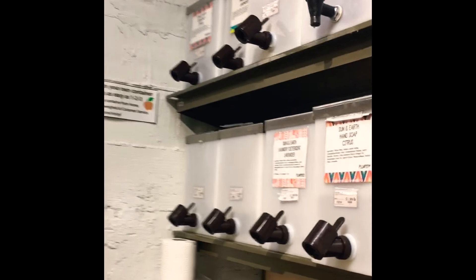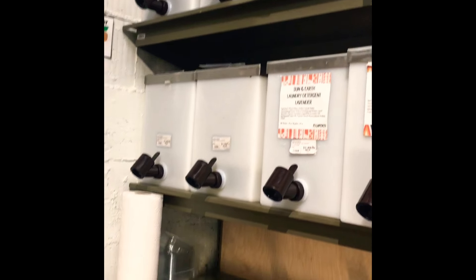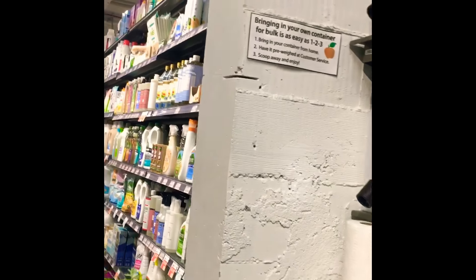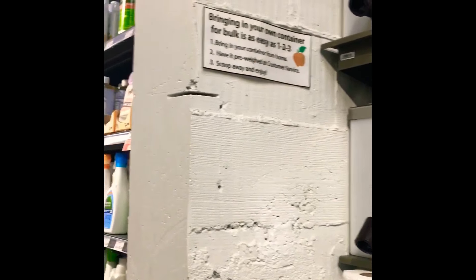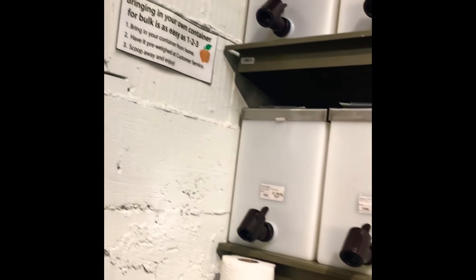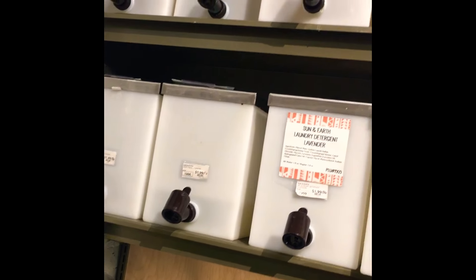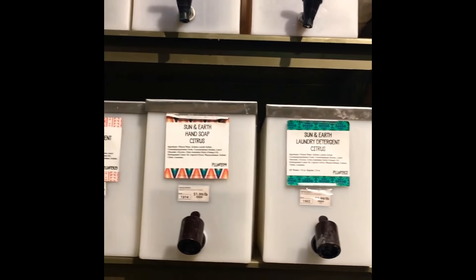This was cool — you can bring your own containers and refill them with dish soaps, laundry detergent, and other household cleaning items. You just have your containers pre-weighed at the register, and then you can come back and fill it up with different types of cleaning products. I thought that was really cool. I like that idea and may come back to revisit this.